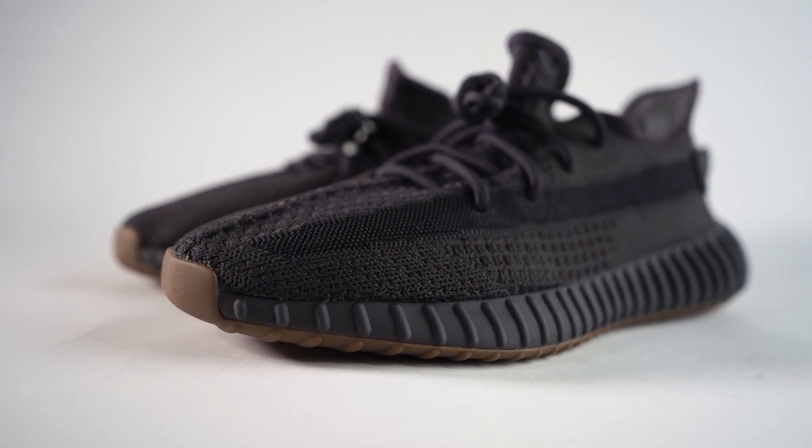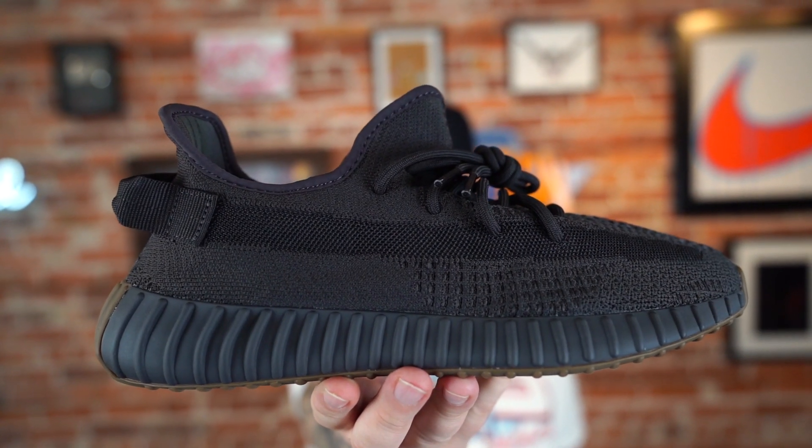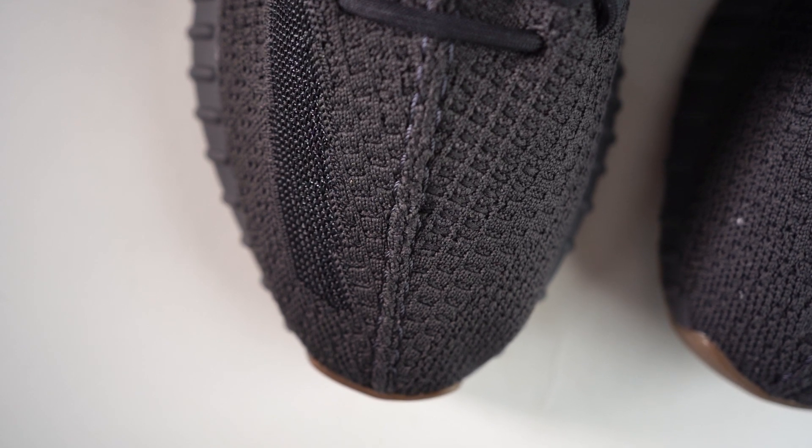Buckets gives these a 6 out of 10, but it's in the context of all the 350s — there have been so many of them. If you've never owned a pair you might think 'I've got to grab me a pair,' but once you've had a few of them you've kind of had all of them. So it's still a great sneaker, but 6.9 out of 10 for me, 6 out of 10 from Buckets. Let us know how you feel about this colorway specifically, Yeezys and 350s in general — what's your favorite Yeezy model, your favorite colorway? Leave a comment below.